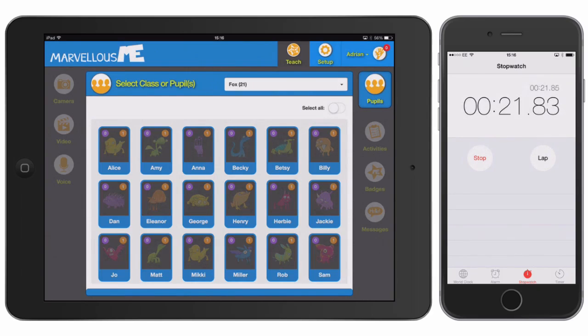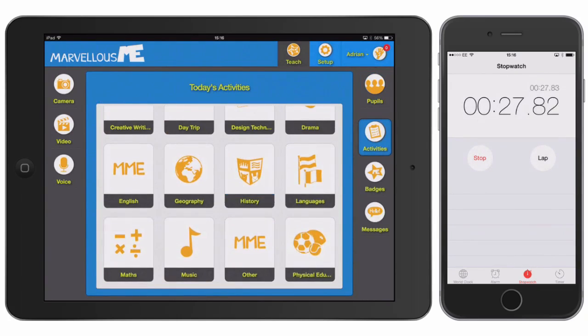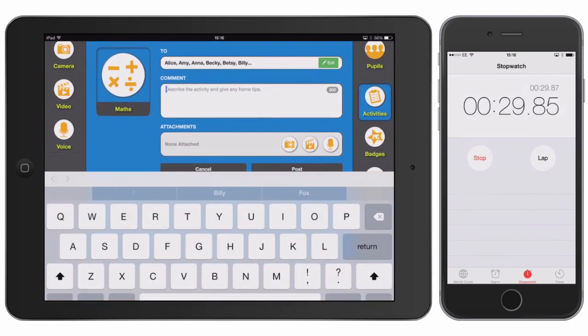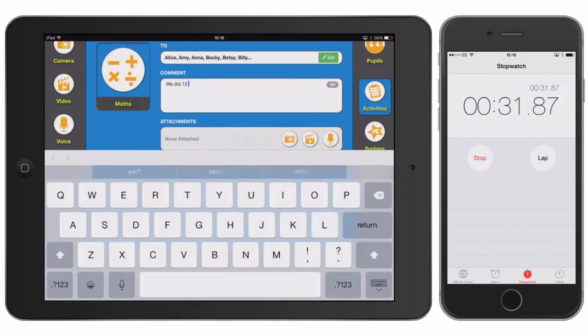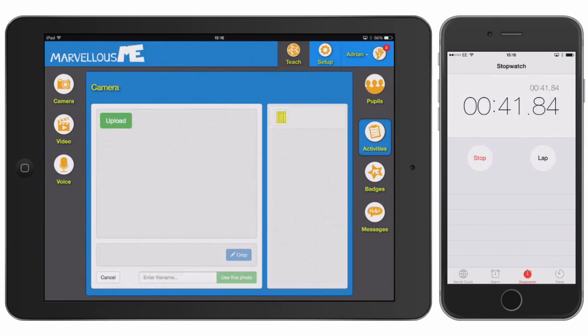But it would be good to give parents a little more information, so let's tell them about the maths that their children also did today, and this time we'll add a short comment. You can see that comments are limited to 200 characters, so teachers don't feel they need to write a lot. You can also add a photo, a short video or voice recording. We'll add a photo this time, to help parents with home practice.